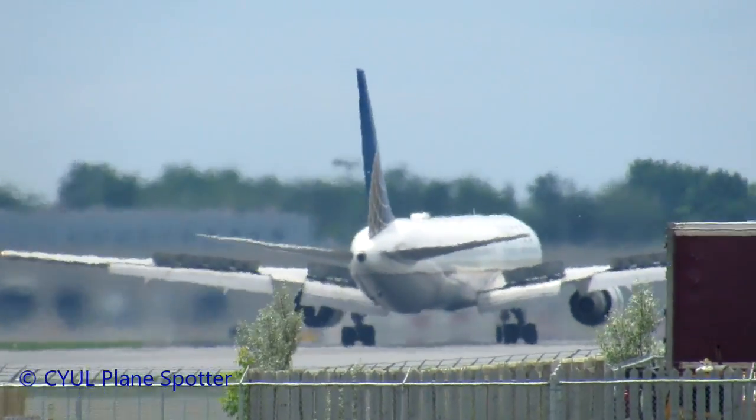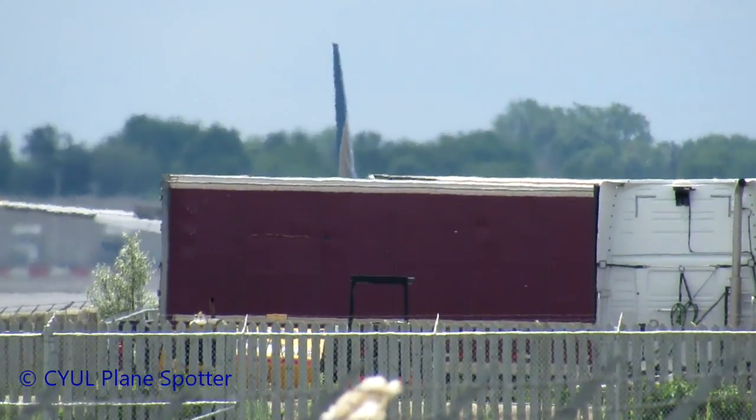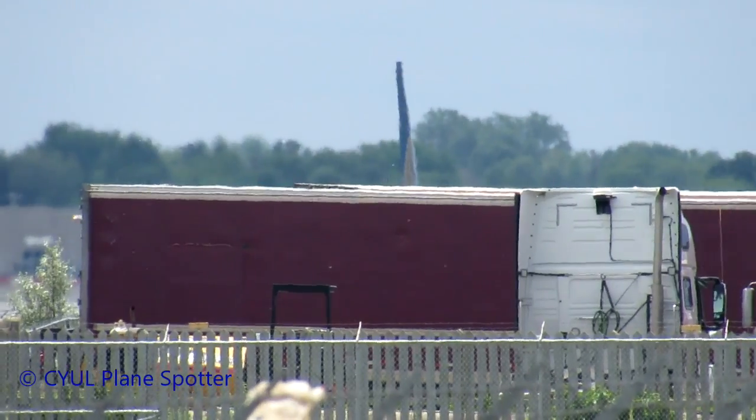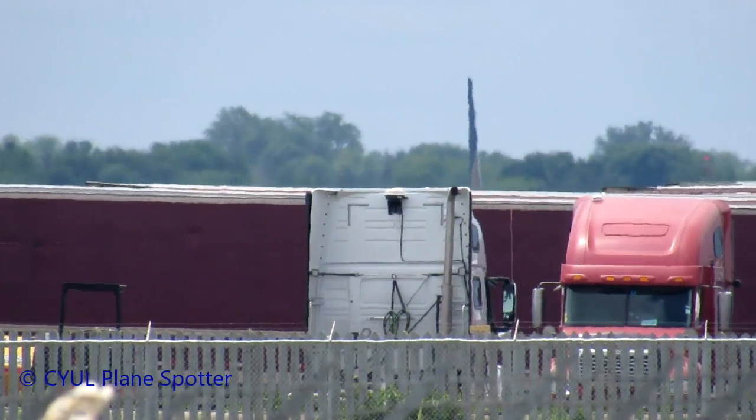United 928, exit Bravo 2, cross runway 28. You can taxi direct to gate 55, no traffic for you on the apron. And if you want to talk to them, apron frequency is 122.07.